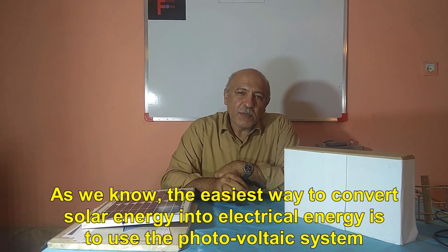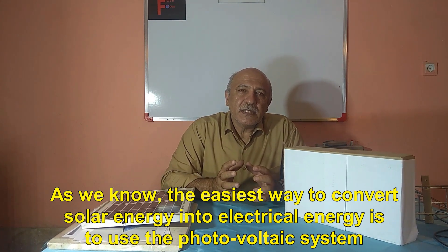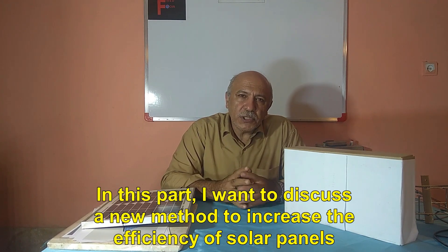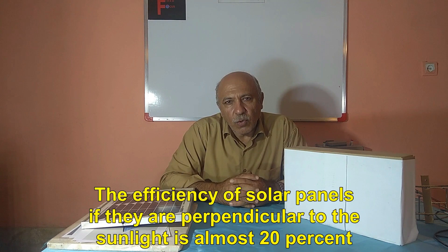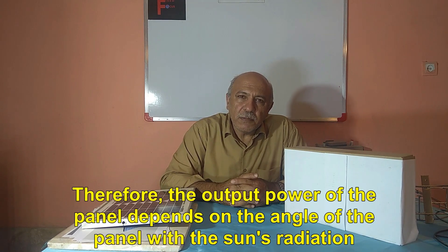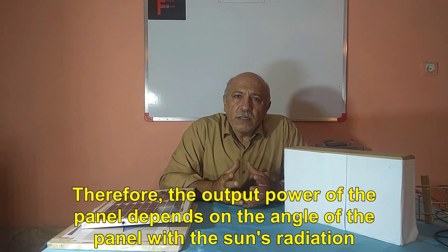The easiest way to convert solar energy into electrical energy is to use the photovoltaic system. I want to discuss a new method to increase the efficiency of solar panels. We must use a method to use the maximum power of the panels. The efficiency of solar panels, if they are perpendicular to the sunlight, is almost 20%. And if they are not vertical, this yield will be greatly reduced. Therefore, the output power of the panel depends on the angle of the panel with the sun's radiation.